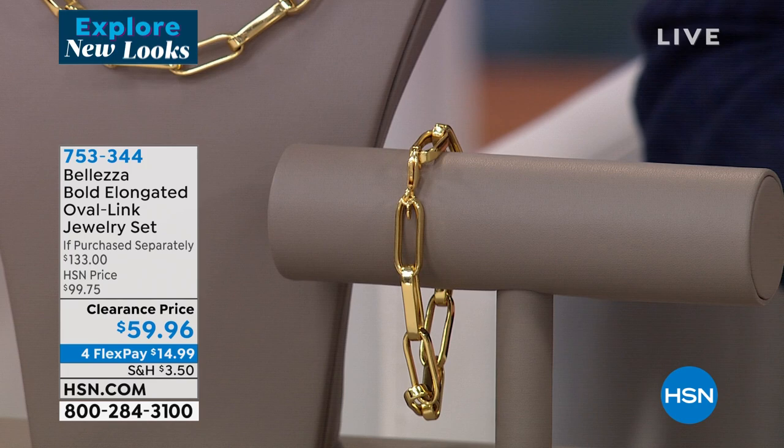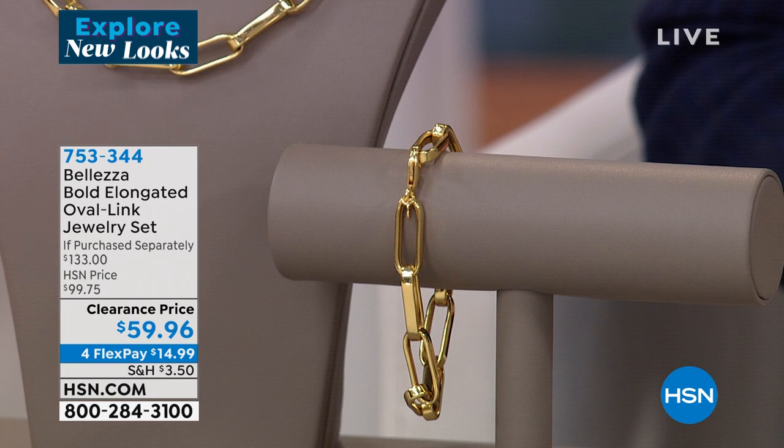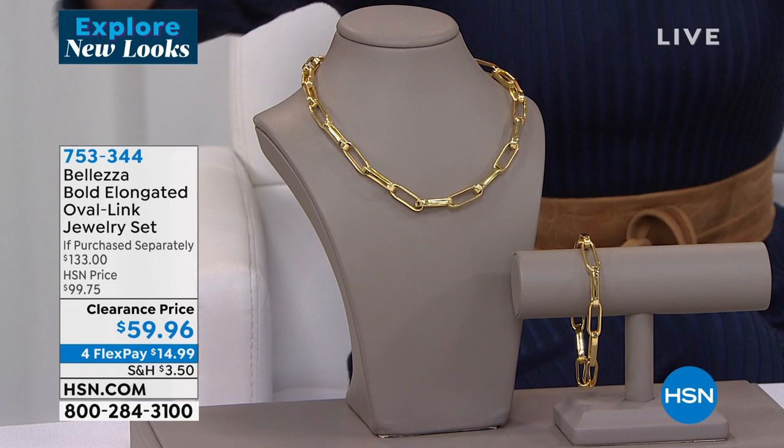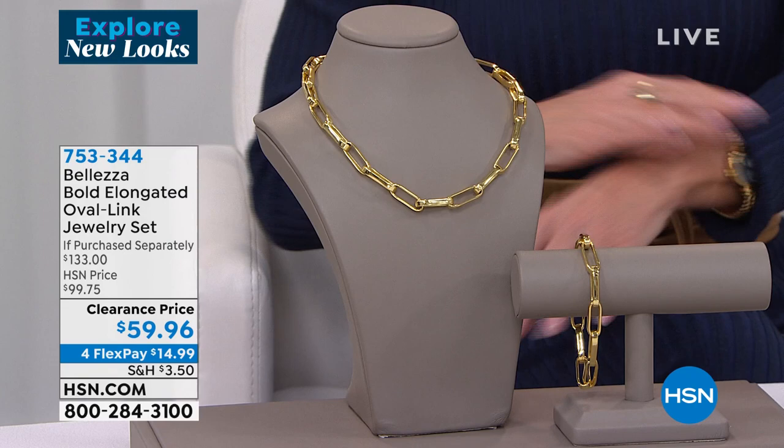So in essence, for about $15 more than the bracelet costs on its own, you're receiving the 18-inch — we call it the bold elongated oval link — but it's the paper clip. It's one of the widest and boldest looks. So many times I love that paper clip look, but a lot of times they're very fine.